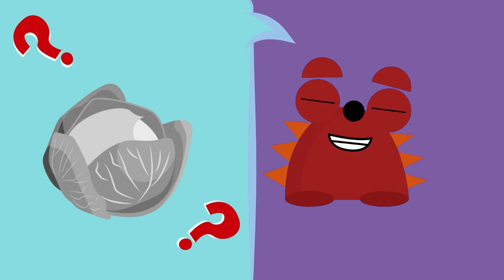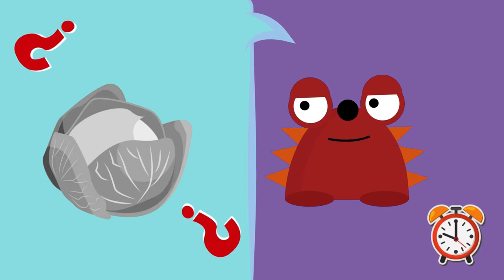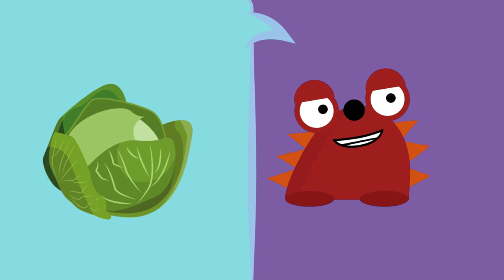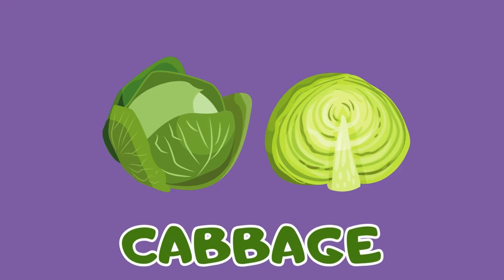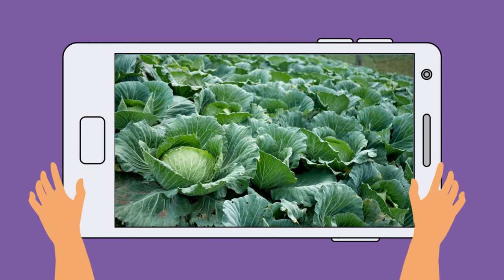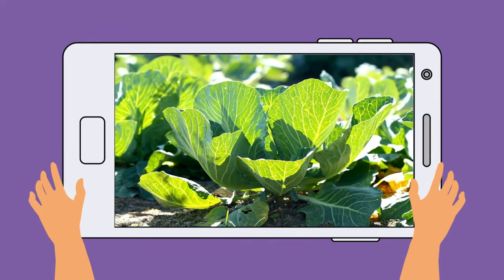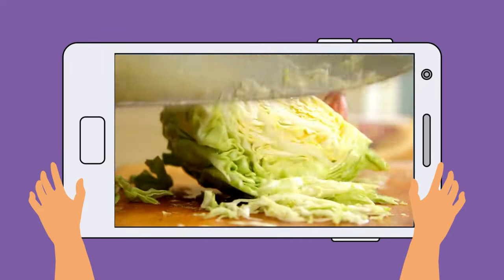This vegetable is very green! I love to eat it in soup! It's the cabbage! Yeah! Repeat after me — cabbage! Let's see some! See the cabbages! There are so many! They also come from the earth! Yeah! See what it's like inside!